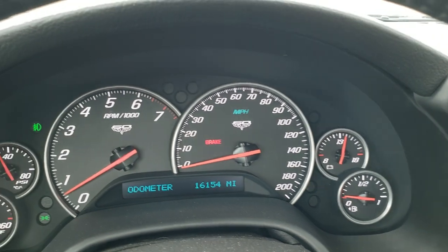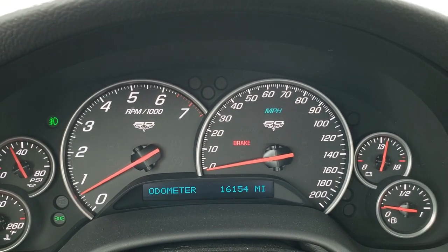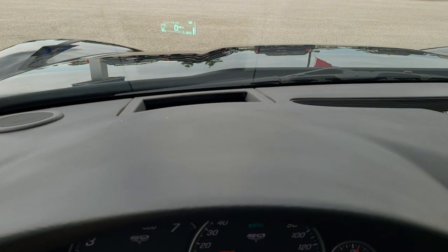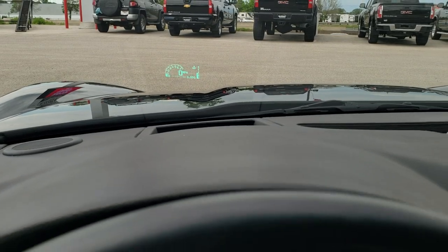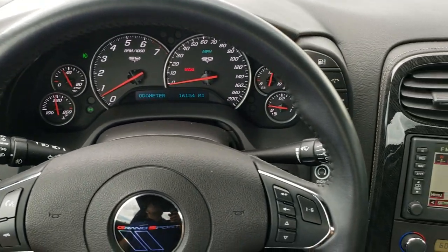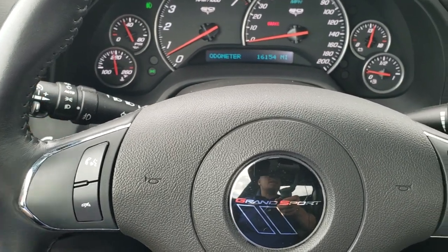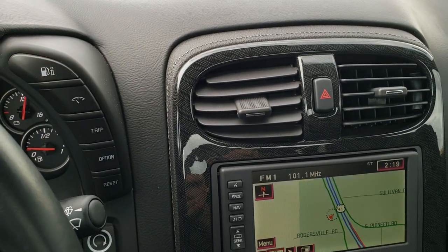As we hop inside the car, you can see that this one has 16,154 miles. The instrument cluster is very nice and clean. It does have the heads up display with miles per hour, G-forces, tachometer, and everything right there. You get the Grand Sport steering wheel — leather wrapped with thumb pads, audio controls on the right, and Bluetooth controls on the left. It also has auto headlamps.